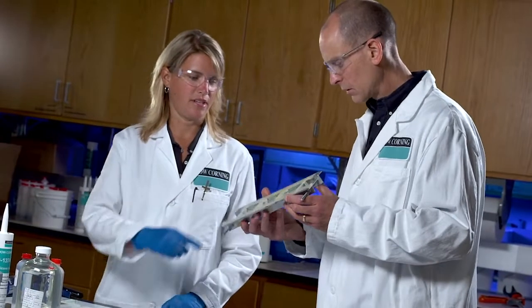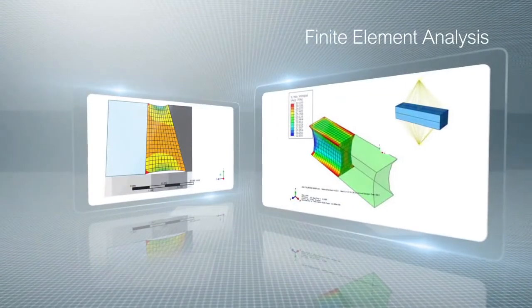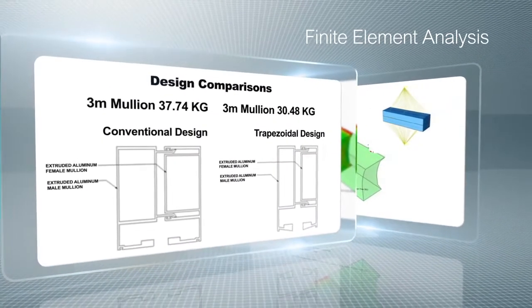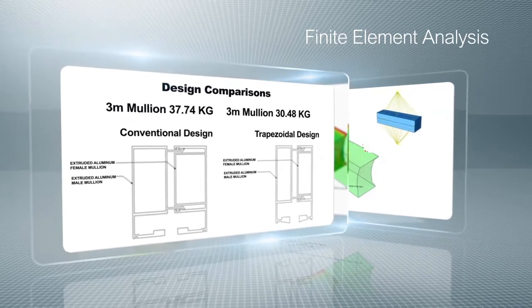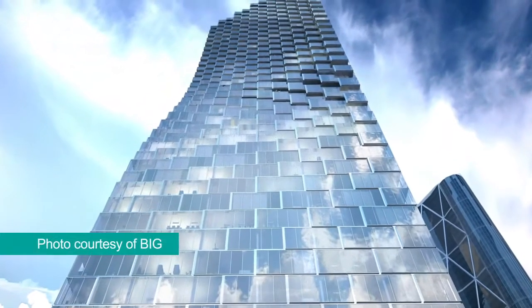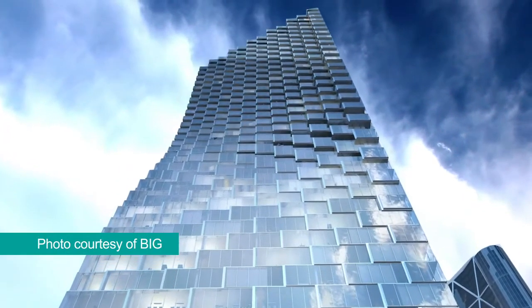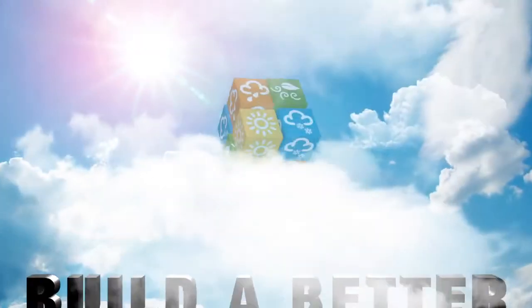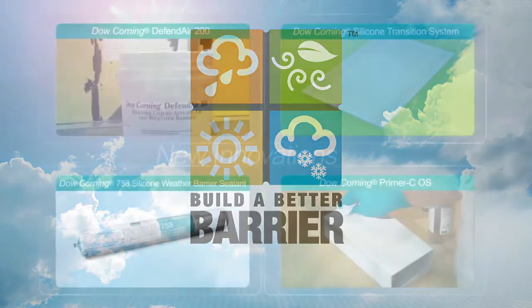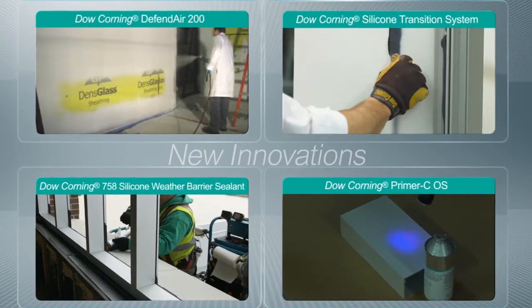Dow Corning continues its innovation in structural silicone glazing applications through use of advanced engineering methods such as finite element analysis. Such innovation reduces mullion width and increases daylight openings through unique structural joint geometries, promoting design freedom with better thermal performance compared to gasketed systems and delivering long-term performance and durability. Building on years of proven performance and new research, Dow Corning continues to introduce new products for sustainable construction at a consistent pace.